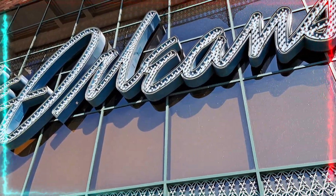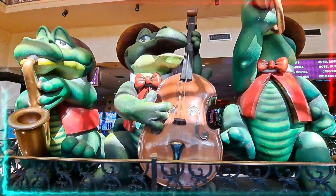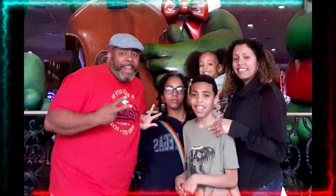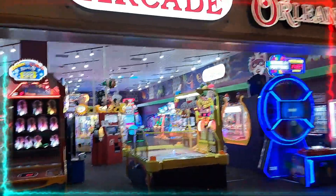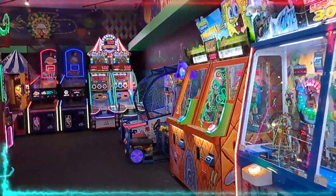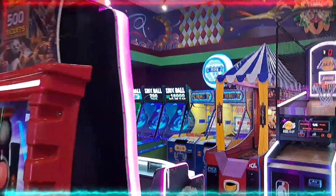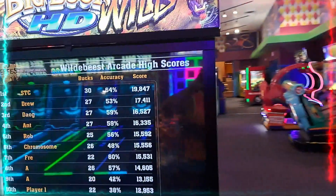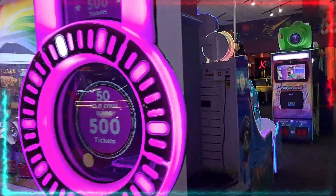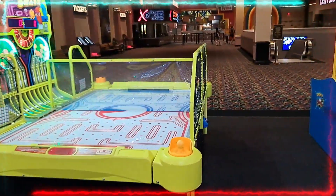For our third recommendation, we have chosen the Orleans. We've already done a complete in-depth video on this property, so definitely go check that out. But here we're just going to highlight some of the things that make it a great choice for families. Vegas is one giant arcade for adults, so it's only fitting that the kiddos get to game out as well. Welcome to Time Out Arcade at the Orleans. This arcade is a bit bigger than the one at the Westgate and has a few more gaming options — fully loaded with some classics and current hot games. We enjoyed this arcade so much that even though we weren't staying here, we returned on three separate occasions and had a blast each time.